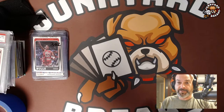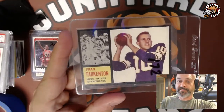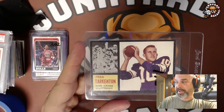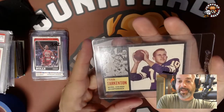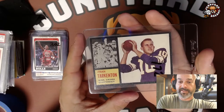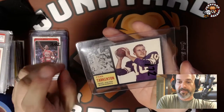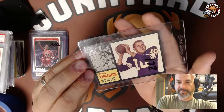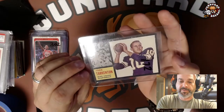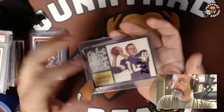Next is a 1962 Fran Tarkington rookie in really nice shape. I paid $200 for this. What appealed to me was that it's a black-bordered card and there's not a whole lot of white chipping around those edges and corners — that has to stand for something. The edges look great for the age. I think this will grade well. This is a 1962 Topps Fran Tarkington rookie and I think it's worth every penny — it'll look great when it's slabbed.